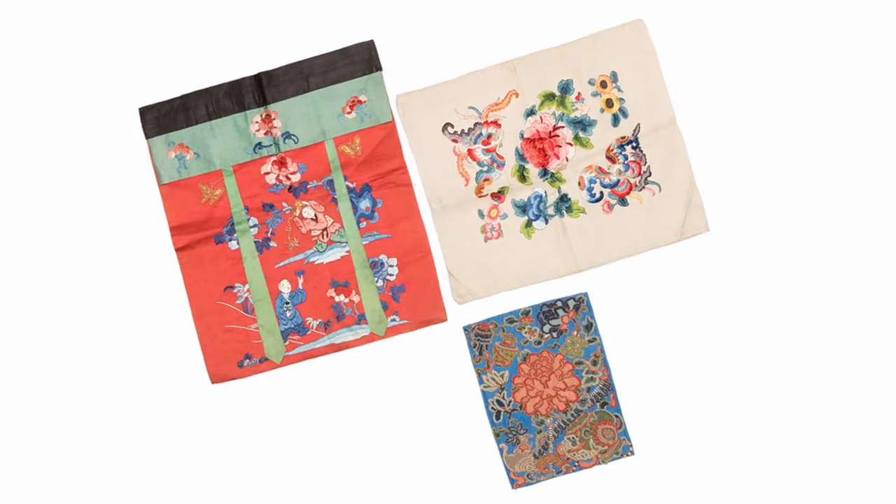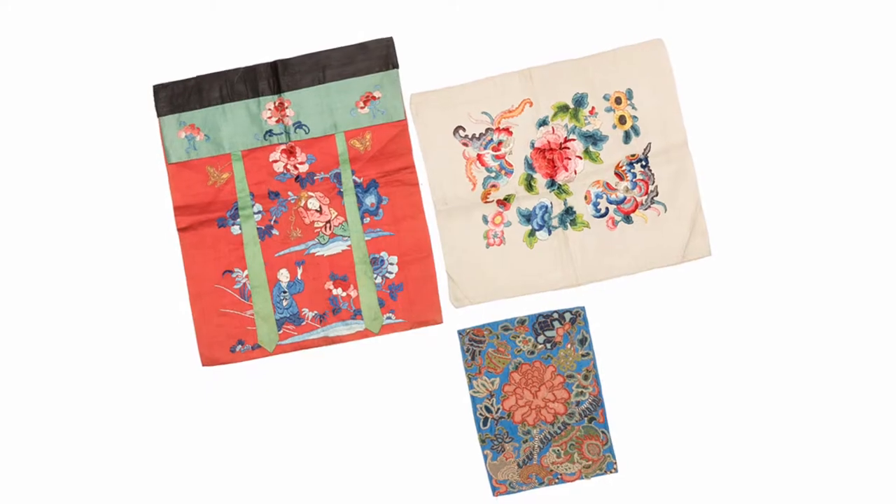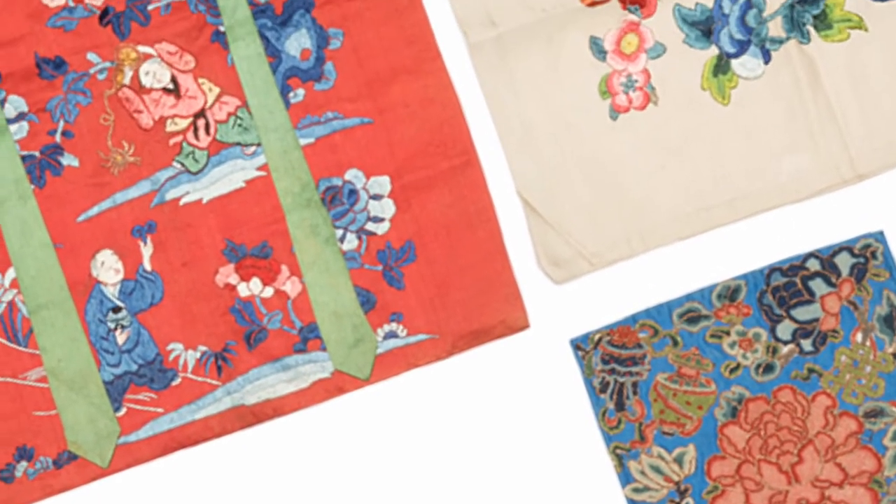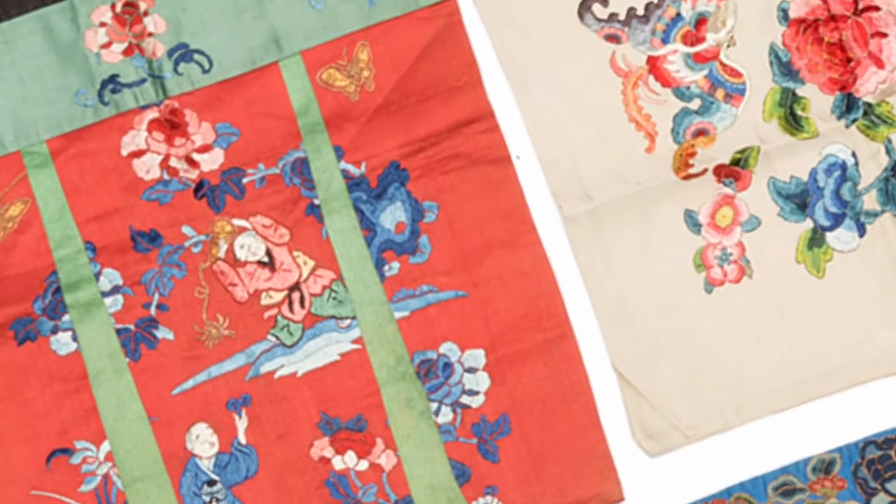There is a very small panel that was once meant for a lady's skirt. There are lovely peonies and flowers and other auspicious elements that were all stitched in different techniques. These all show different depths and different textures, but all contained within one item, so it's quite nice.